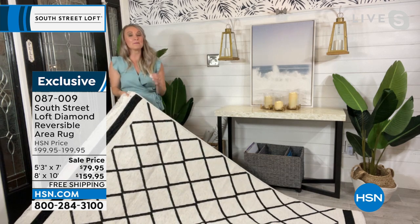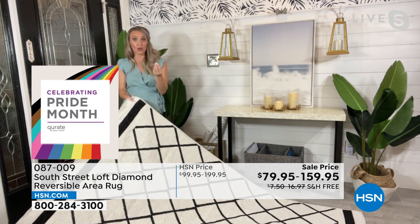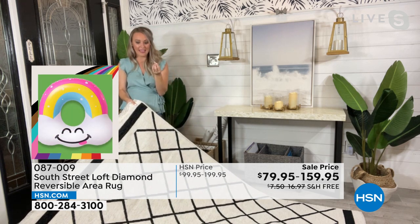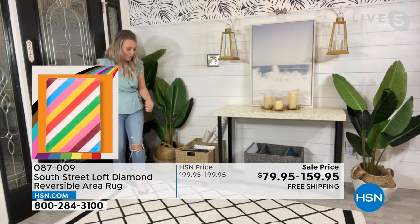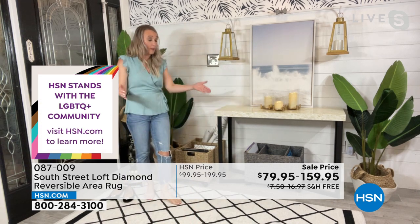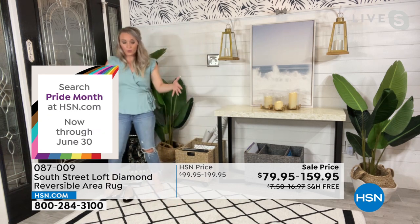It feels amazing, and that's because it's made out of a combination of cotton and chenille. Both of those yarns are often used in baby blankets, so the fact that we combine them into a beautiful blend — that's what this feels like, kind of like baby blanket soft. I'm going to take my shoes off because you just want to walk on it and feel it beneath your toes. This is wonderful on top of my tile here — it really adds softness.